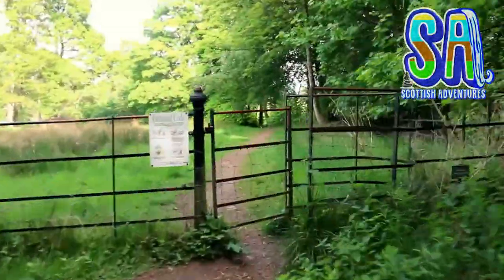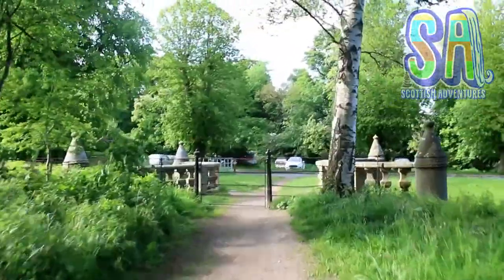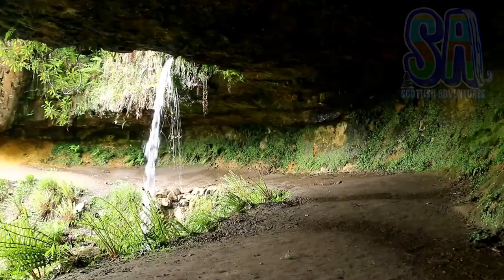Soon you will see a giant redwood tree. Go through this gate, look at the school, another gate, past this mausoleum and return to the car park past this duck pond.